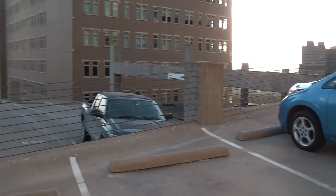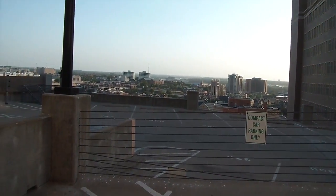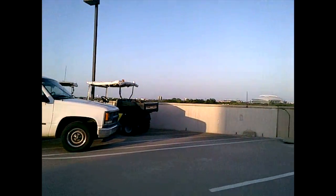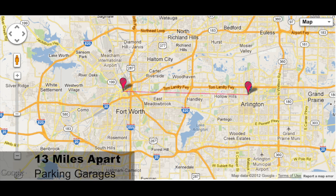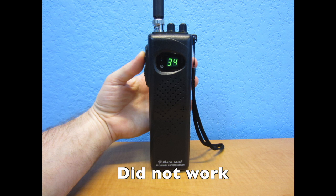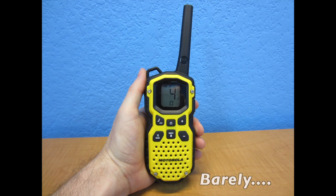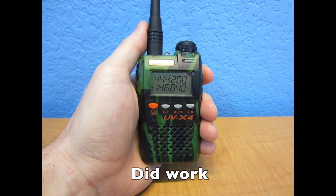The last test was performed at the top of two parking garages. I was at the top of a parking garage in downtown Fort Worth, and my friend was on another parking garage in Arlington almost 13 miles away. This was a pure line of sight test. The CB radio did not work. The Cobra radio did not work. The Motorola did actually work, but it was tough to understand. The ham radio did work, and while there was some static in the background, it was easy to understand each other.